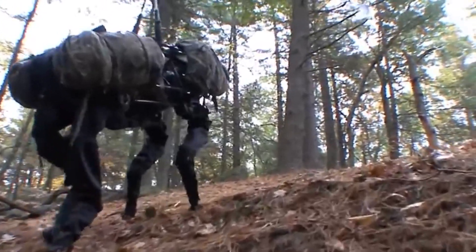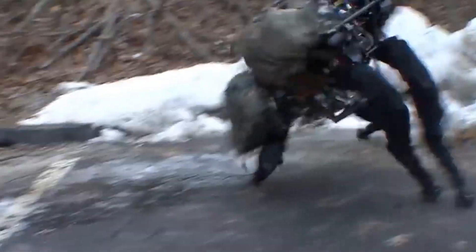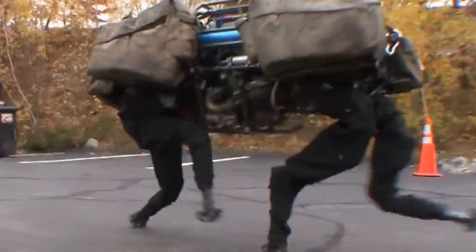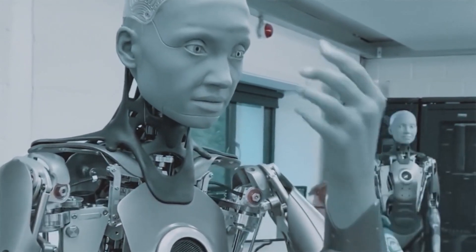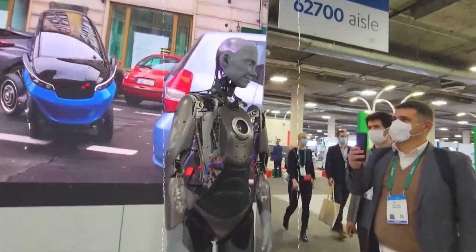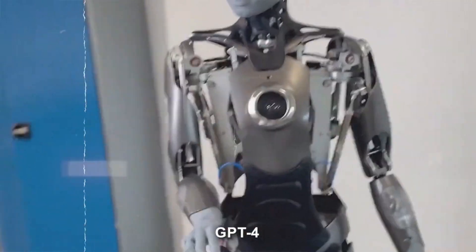Big Dog. Boston Dynamics' Big Dog showcases remarkable agility in traversing challenging terrain and transporting heavy payloads. With its advanced locomotion capabilities, Big Dog holds promise for applications ranging from military logistics to search and rescue missions, pushing the boundaries of what machines can achieve in terms of mobility and dexterity. AMECA robots' lifelike facial expressions have captivated and unsettled audiences worldwide, raising questions about the ethical implications of humanoid robots. As technology blurs the lines between human and machine, AMECA serves as a reminder of the complex relationship between humans and artificial intelligence, highlighting both the possibilities and potential challenges of this rapidly advancing field.